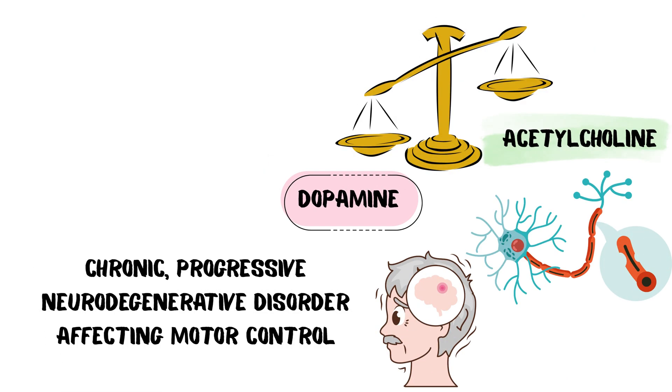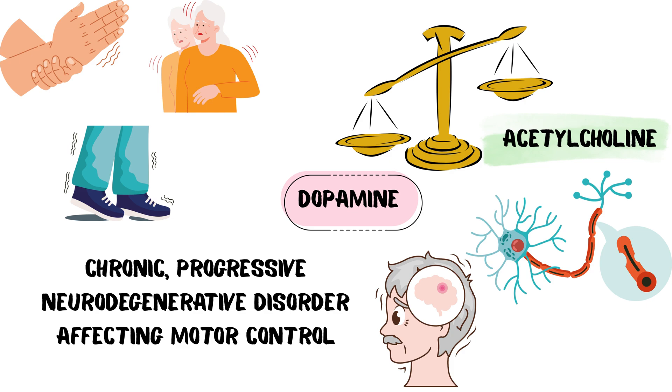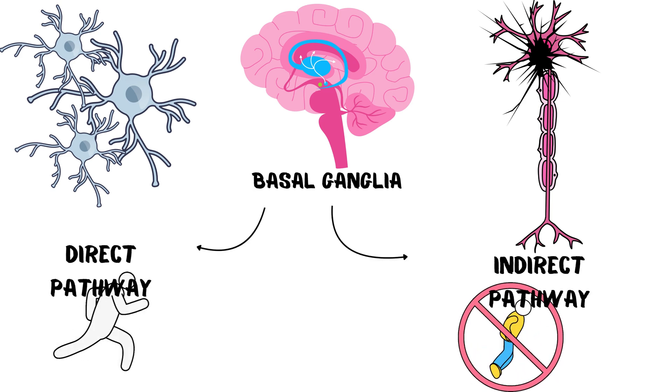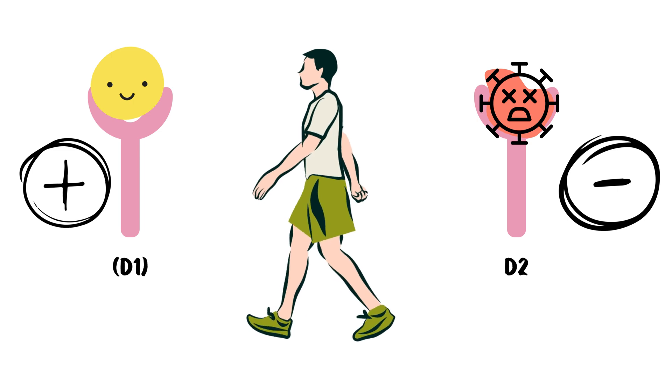Dopamine promotes movement while acetylcholine inhibits it. The result is the classical motor symptoms of Parkinsonism. The basal ganglia are the brain's movement regulators. The direct pathway facilitates motion and the indirect pathway inhibits it. Dopamine activates the direct pathway and inhibits the indirect pathway, ensuring smooth movement.